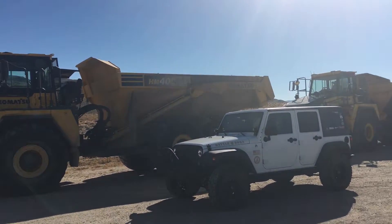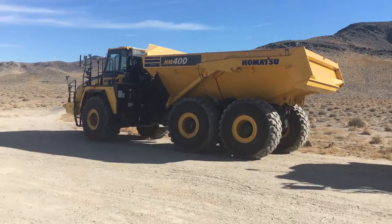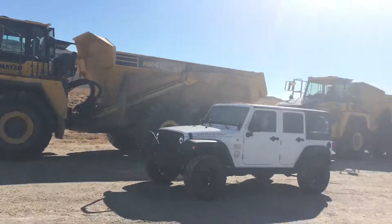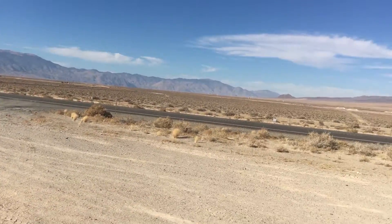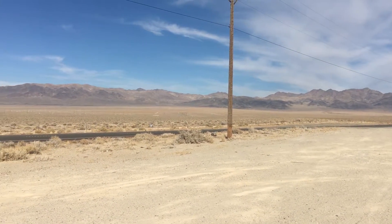We're a couple days too late — Veterans Day was Friday and today's Sunday, but we're out here near Hawthorne, Nevada on the Veterans Memorial Highway, also known as US 95. I came out to Hawthorne today because I was on the internet, looking for something to do.